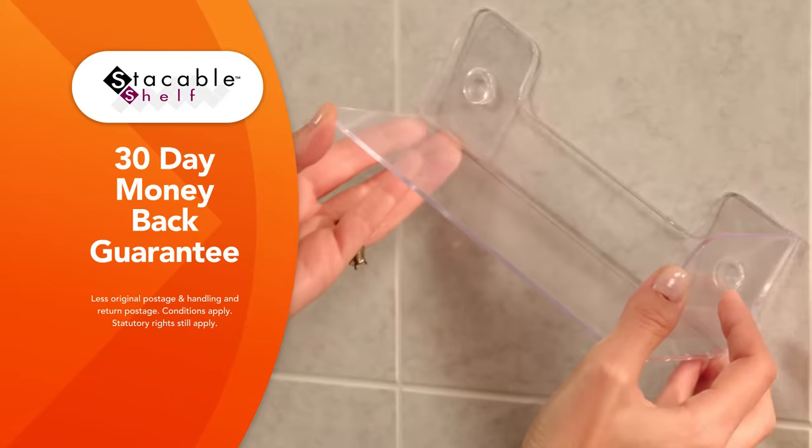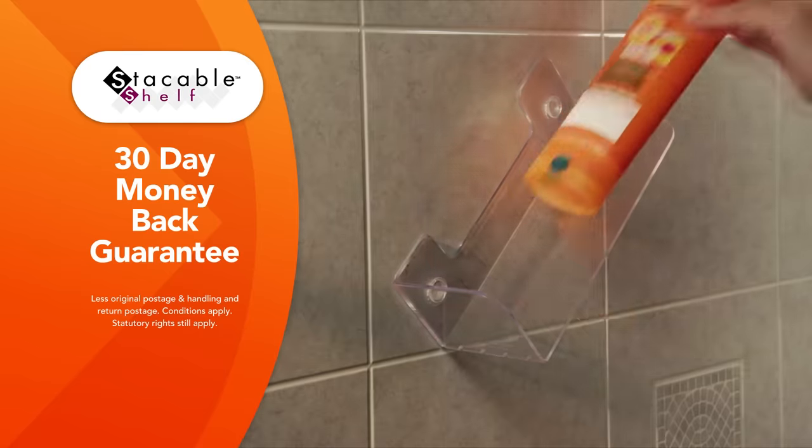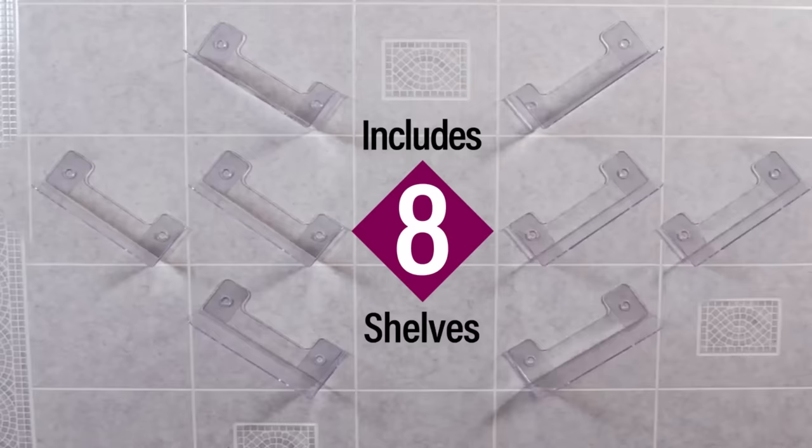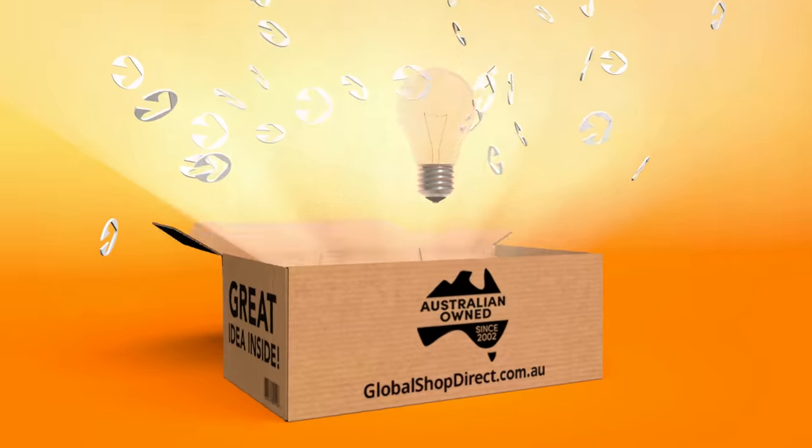Stackable Shelf comes with Global Shop Direct's 30 day money back guarantee. These clever floating shelves are a great storage solution so don't miss out. Order Stackable Shelf from Global Shop Direct today. Great idea!